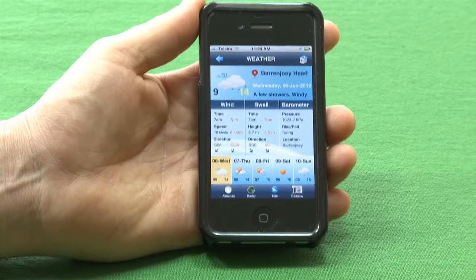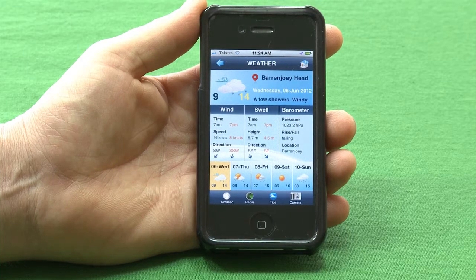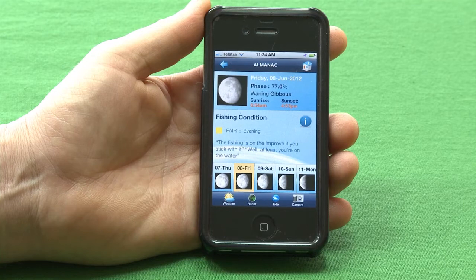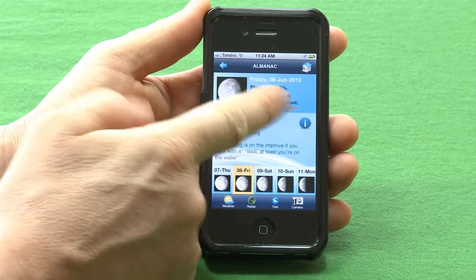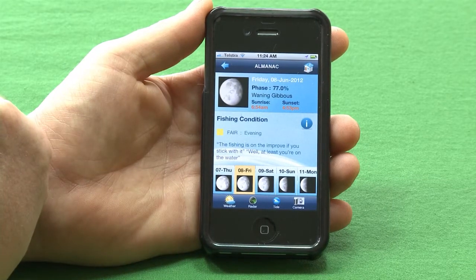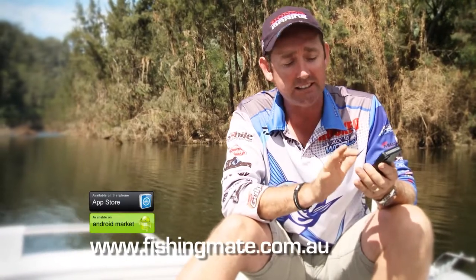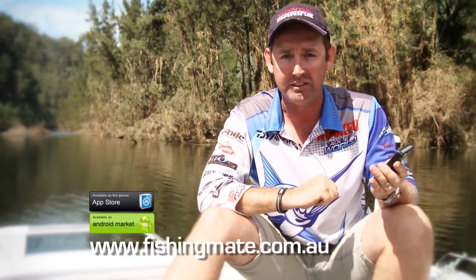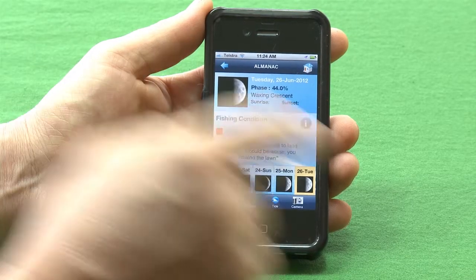So I know what the weather's doing, but I want to know what day is the best day to go fishing. I'm going to press on my little almanac button, and up comes the almanac. It gives me my moon phase, sunrise, and sunset — but the most important thing, what is the best day to go fishing? I can press on the 25th, 26th, and the 27th, and it tells me it's a great day to go fishing on the 27th. It's really handy to have.